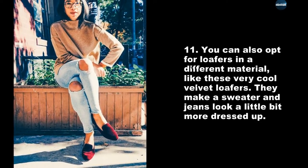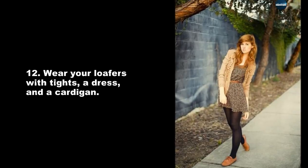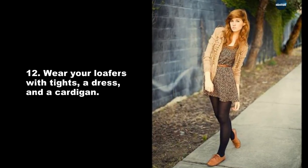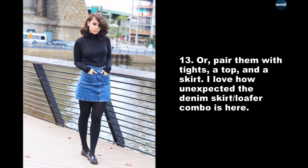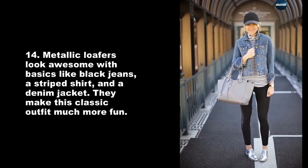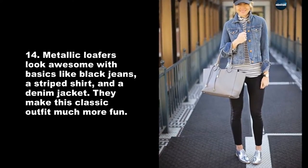Velvet loafers make a sweater and jeans look a little bit more dressed up. Wear your loafers with tights, a dress, and a cardigan, or pair them with tights, a top, and a skirt — I love how unexpected the denim skirt and loafer combo is. Metallic loafers look awesome with basics like black jeans, a striped shirt, and a denim jacket.